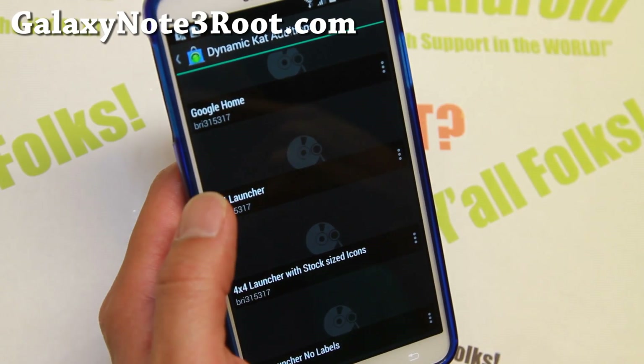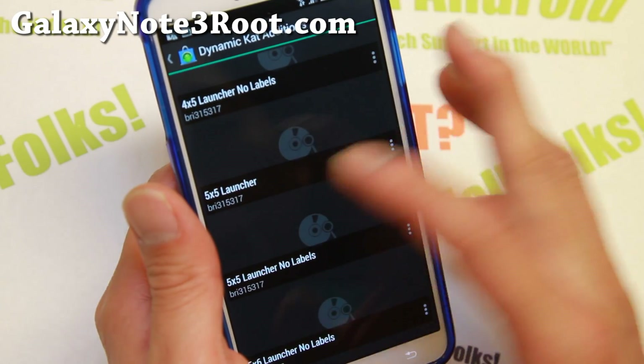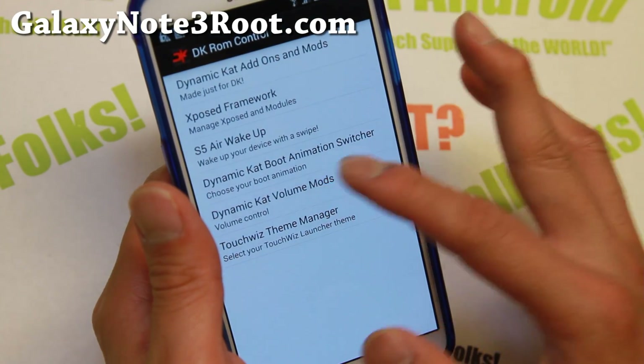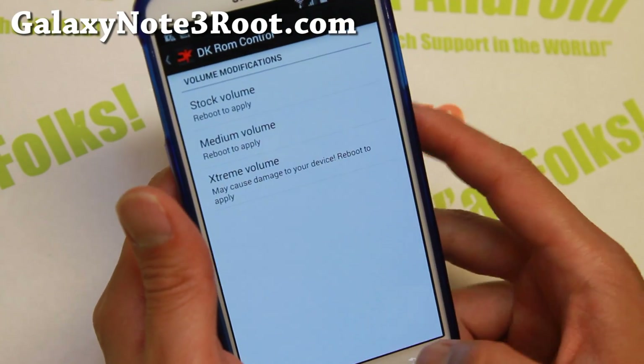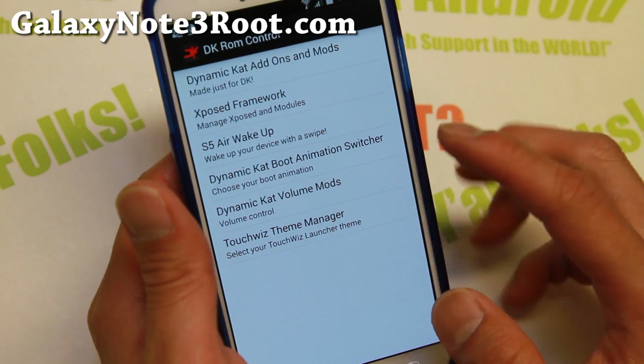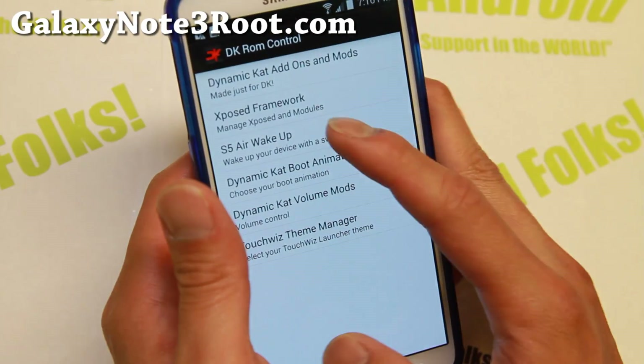You can go ahead and get Google Home launcher, Kit-Kat launcher, or a 5x5 launcher if you want to. And also volume mods — you can go ahead and enable the loud volume mod very easily, just click on it. There's actually just one theme there.